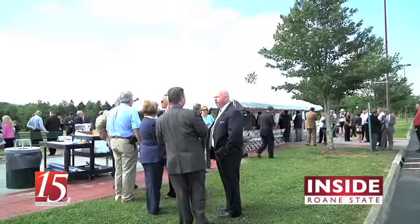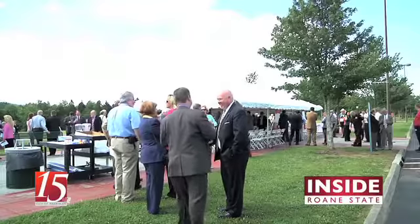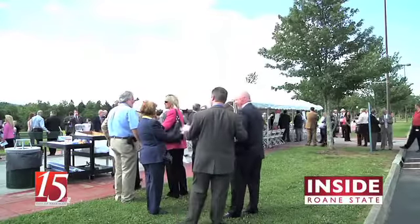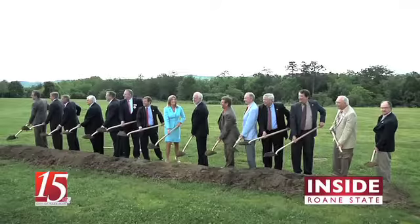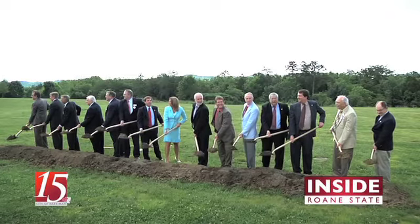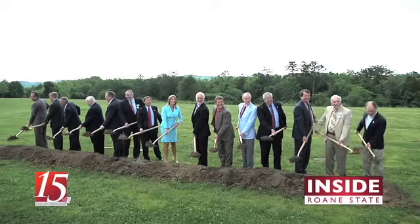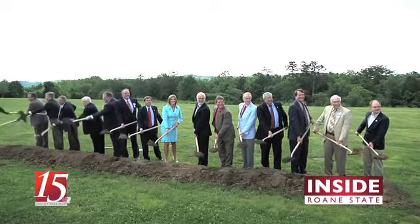The importance of it to the college is that we're going to have additional classroom space as well as a focus on allied health programs and technology programs, which are the 21st century skills we need to train people in so they can enter the workforce here in the region. The ability to accommodate student demand is crucial. With the faculty and staff working at the Oak Ridge campus, it gives them an opportunity to have better spaces designed to meet the curriculum needs of these programs.